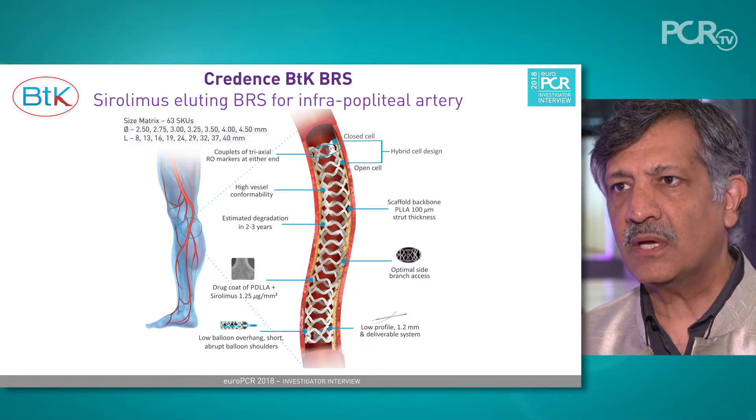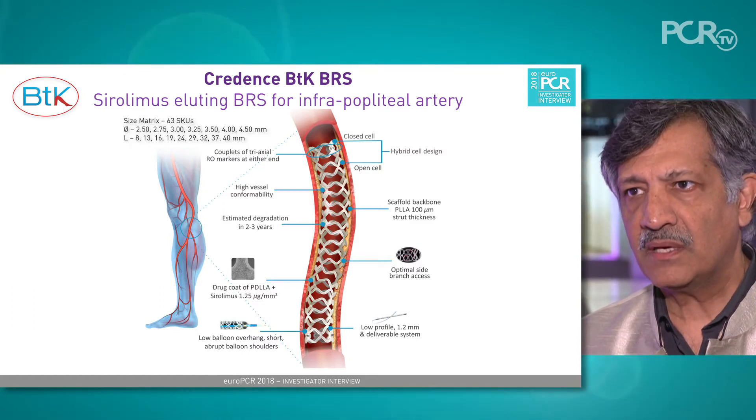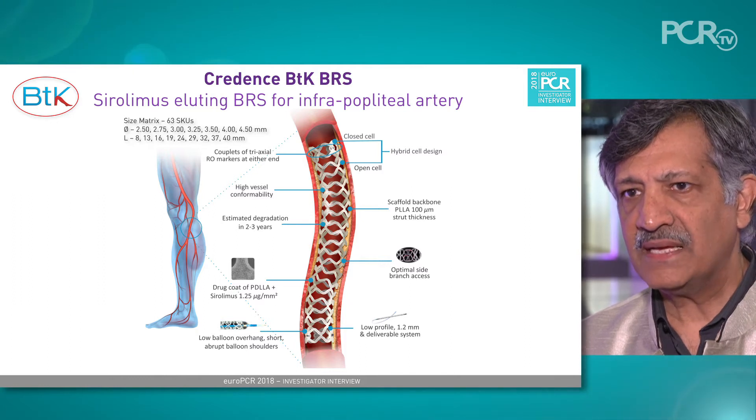This is the Credence BTK device, manufactured by Merrill in India. This is a bioresorbable stent.